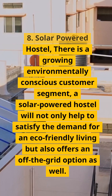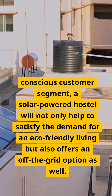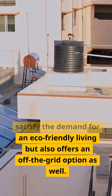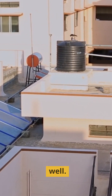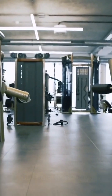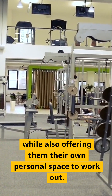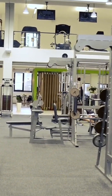Eight: solar powered hostel. There is a growing environmentally conscious customer segment. A solar powered hostel will not only help to satisfy the demand for eco-friendly living, but also offers an off-the-grid option as well. Nine: small gyms. Smaller personal gyms or even CrossFit gyms are all the rage these days. People are always looking for a quick workout that is in a convenient location while also offering them their own personal space to work out.